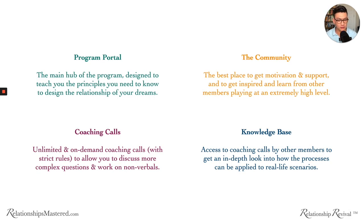Between these four pieces — the program portal, the community, coaching calls, and the knowledge base — this should be everything you need to get your results. Not only do you get the right principles, but you get the right support, the right motivation, everything you need — and you get access to all of this for life. I will stick by your side and take you under my wing until you get the results that you want.